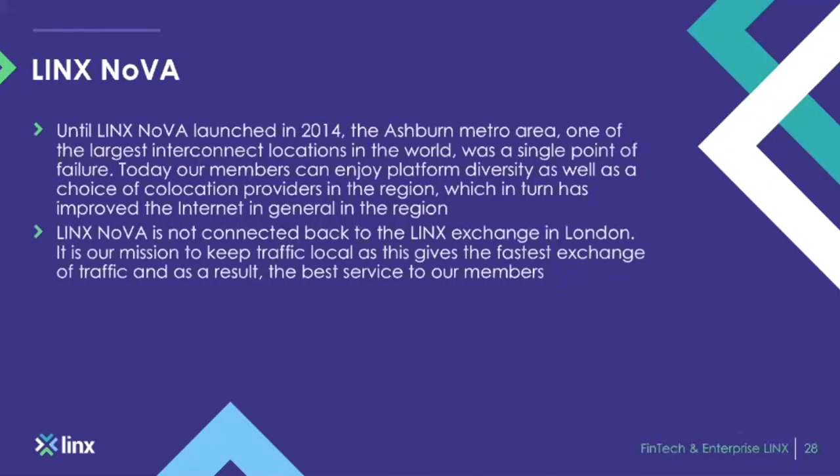LINX Nova: following discussions with the US network community and its own members, LINX launched an open peering exchange in North America. The region needed peering and it made sense to have LINX's first international exchange within Ashburn due to the dense connectivity levels present in that data centre hub. Since our launch in 2014, we have over 50 ASs connected into LINX Nova. We have great content players as well as ISPs all benefiting from keeping traffic local and peering with each other.